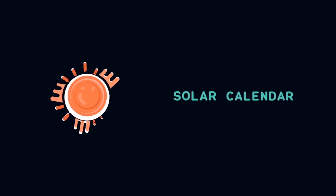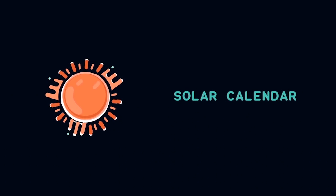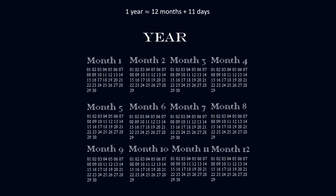Some chose to rely on the Sun, and thus developed a solar calendar. They accounted for the 11 missing days by adding one day to 11 of the months, so they ended up with months that last about 30 or 31 days instead of 29 or 30 days.